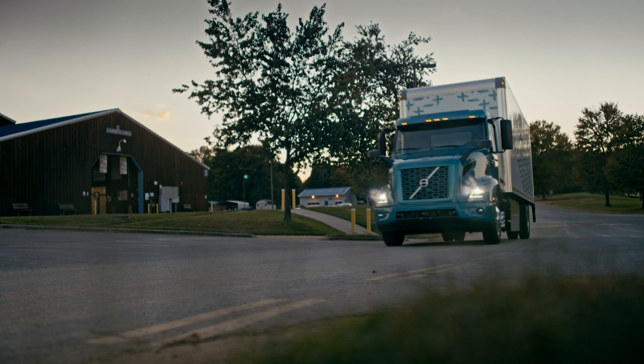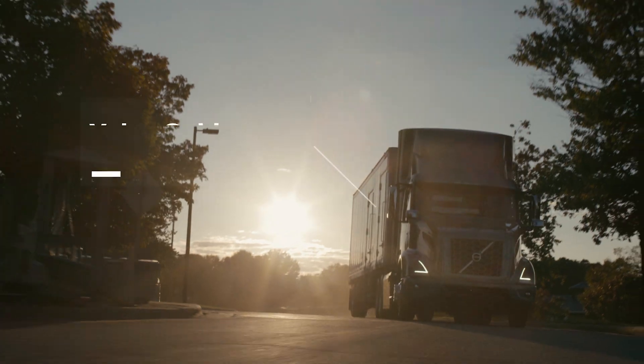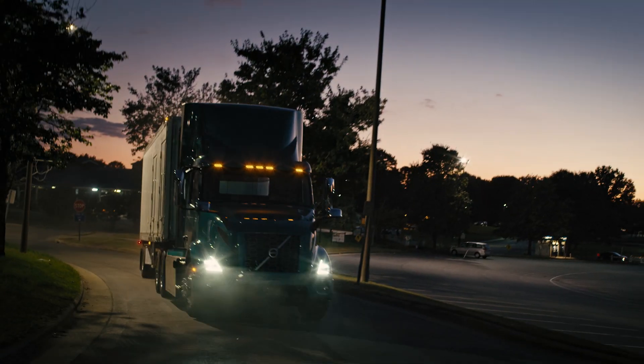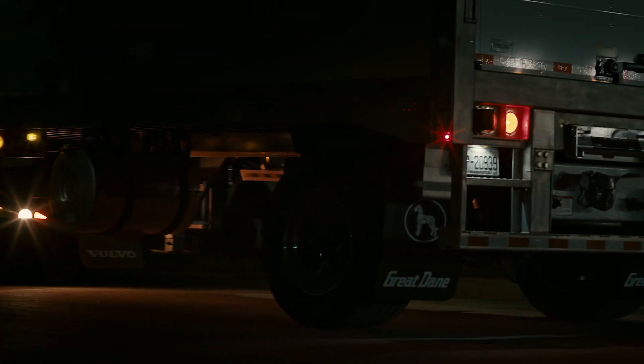For complete peace of mind, we offer for the first time in North America the Volvo Gold Contract, covering repairs, scheduled and preventative maintenance, as well as truck and battery monitoring.